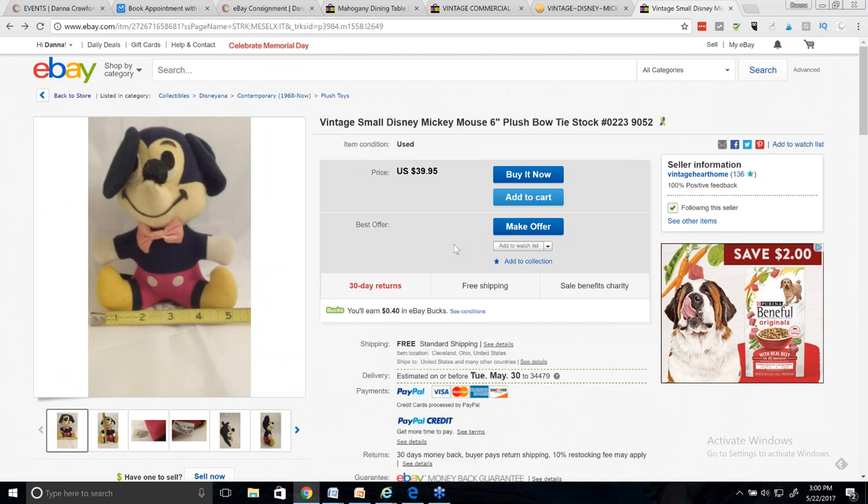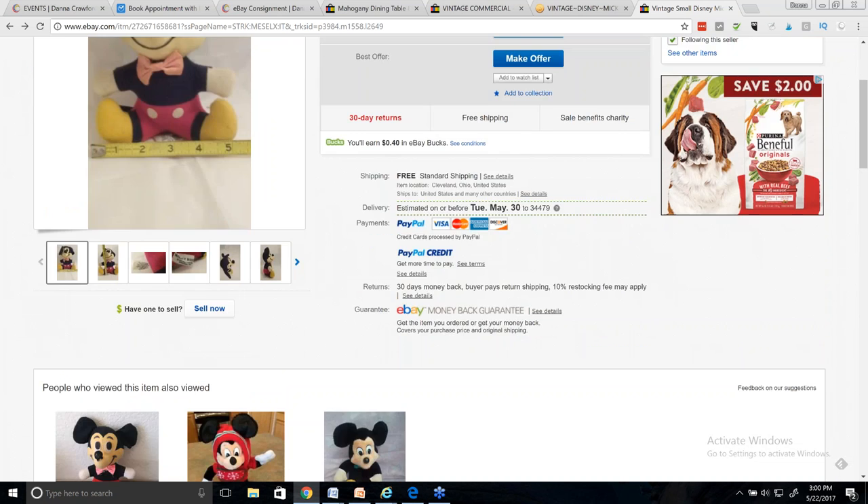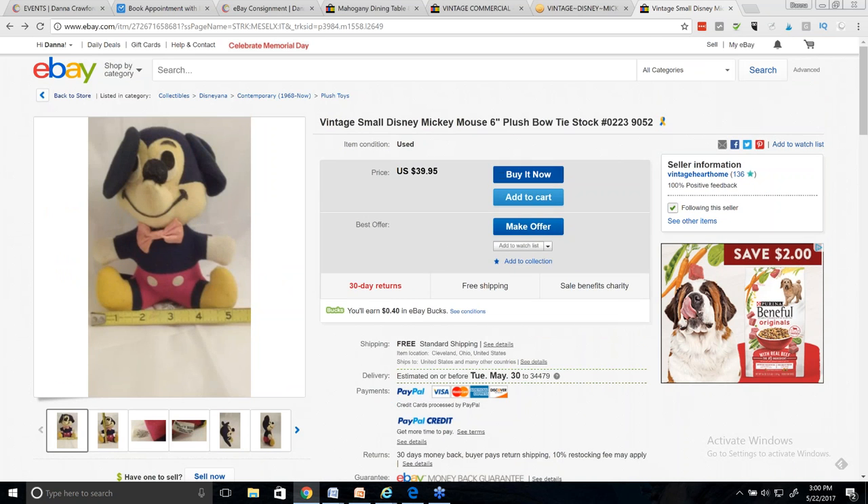Just kind of play with it — if it doesn't sell, drop the price. I don't think you have any followers yet, so just keep hustling on it and see what happens.